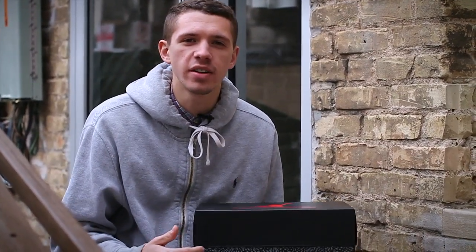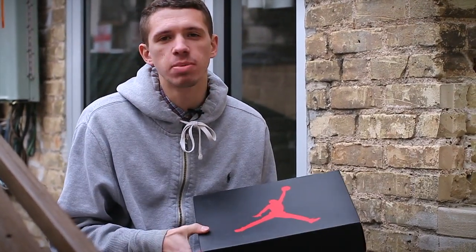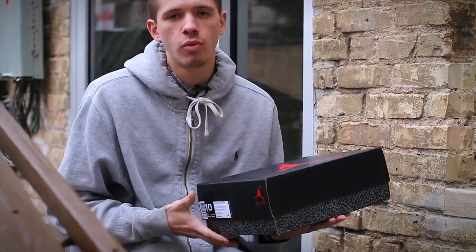This latest style code of the model comes in a standard Air Jordan 3 box, which features a black completely lift-off lid with a large Jumpman logo and the elephant print wrapped all around.